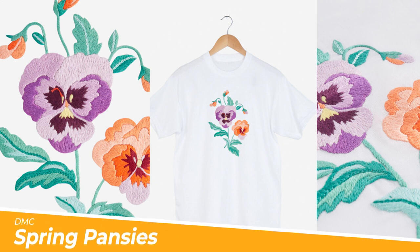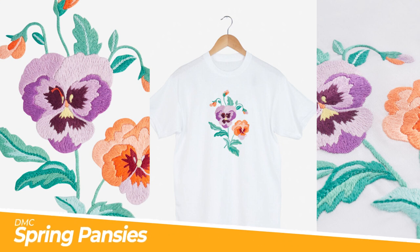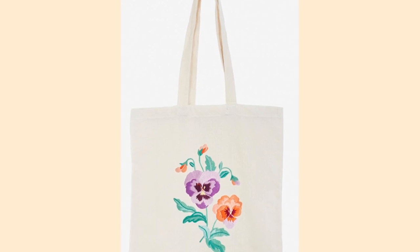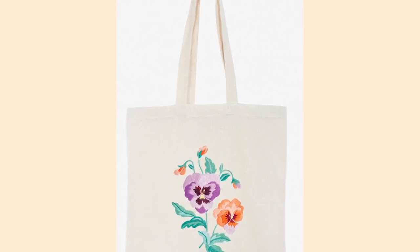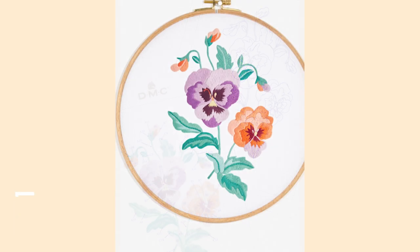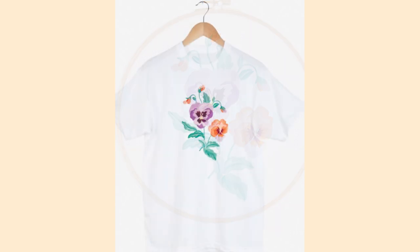Next up, a challenging but satisfying free pansy embroidery pattern by DMC. And I can guarantee these flowers won't just die on you! Personalise your gifts by stitching some stunning gardens of pansies to them, whether it be on shirts, jeans or snazzy accessories. This pattern is the perfect excuse to add to an entire wardrobe ready for spring.